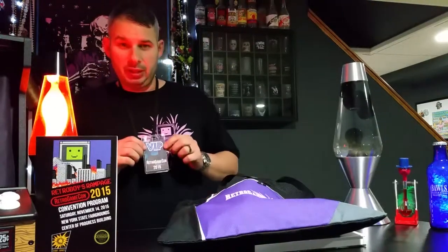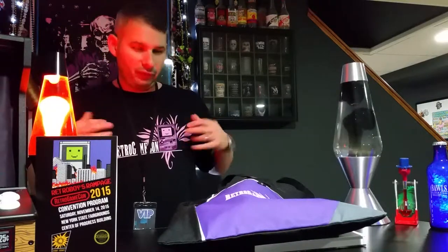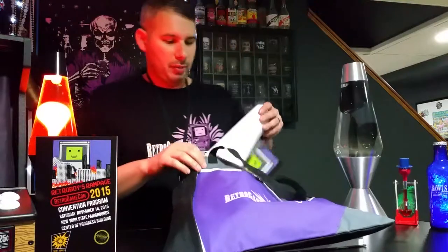As I mentioned, it came with this VIP tag, and also this t-shirt with the Final Fantasy-inspired design. Very cool. Let's take a look inside the bag and see what it came with.